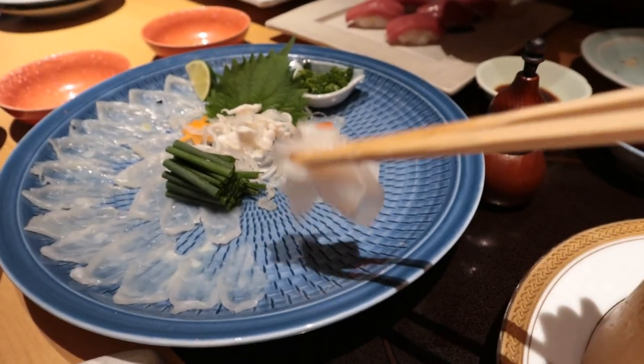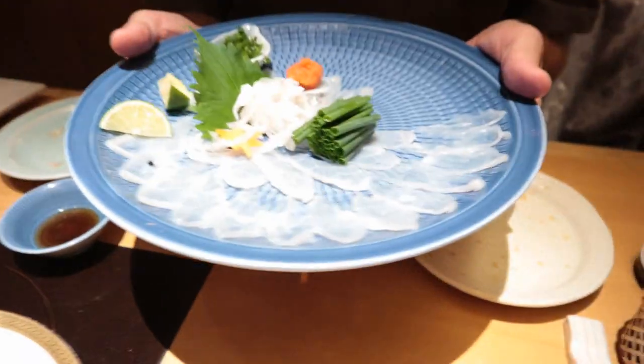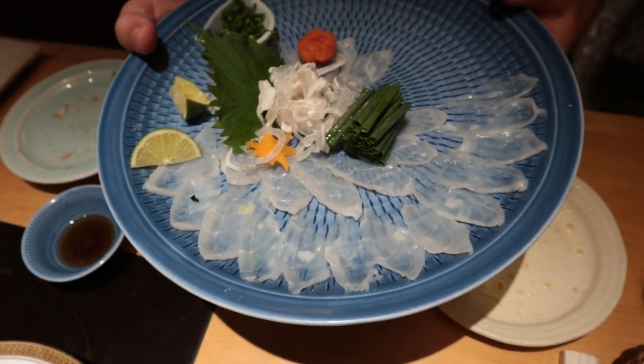Let's have some more of the raw blowfish. I think this is my favorite — the raw. Put it in the ponzu dressing — it goes really well. Some scallions on there. This is the best way to eat blowfish, for sure. Sashimi style, definitely. No bones. If you come to Japan and you order blowfish, do it this way — sashimi style, for sure.